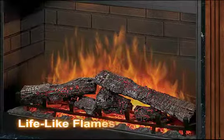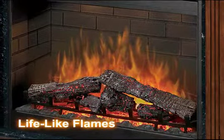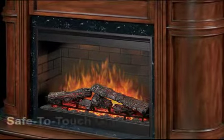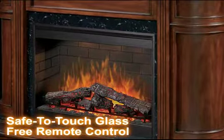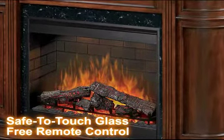The lifelike Dimplex flame technology gives you a realistic glow of wood logs to create the perfect ambience. The flames can be operated with or without heat. This eco-friendly fireplace includes a safe-to-touch glass that remains cool even when the heater is in use, and a free remote control.